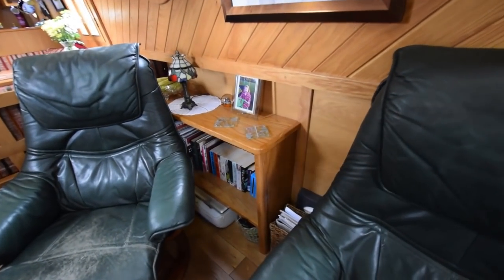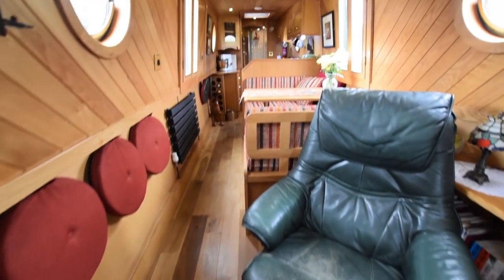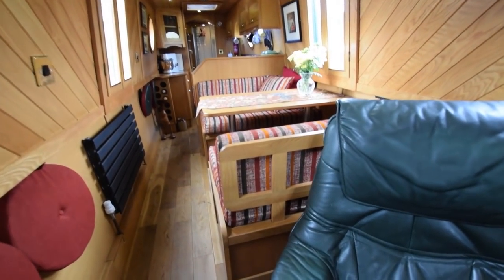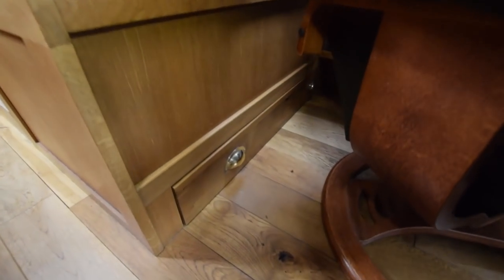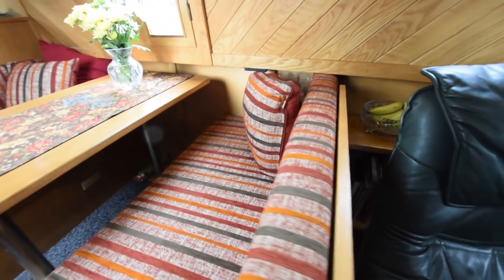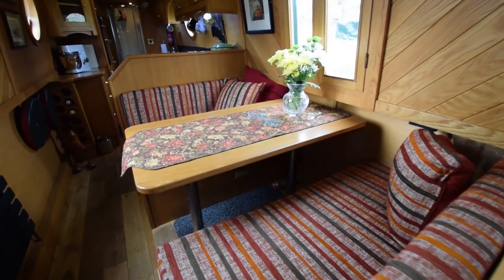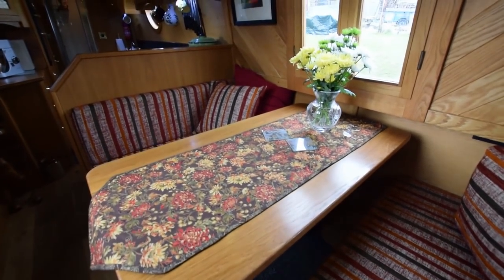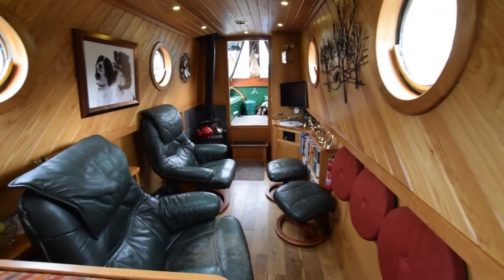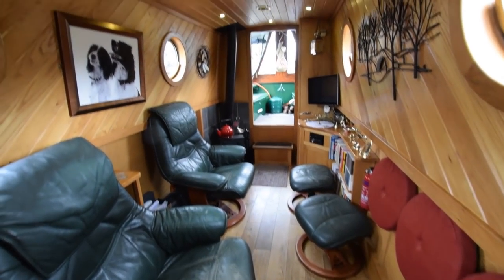Progress down the 10 foot 6 inch long saloon — some useful shelves there on the port side. The armchairs here may or may not be staying as part of the sale; the owner needs to decide. There's a lovely drawer under the dinette. This dinette is ingenious: you take out the backrest, it slots into the other side and becomes a sofa facing the saloon area. It takes about 20 seconds at the most. There's a photograph of that arrangement on the website.